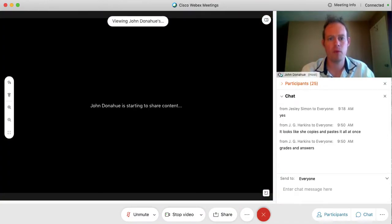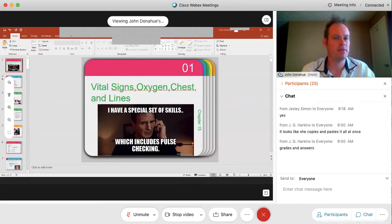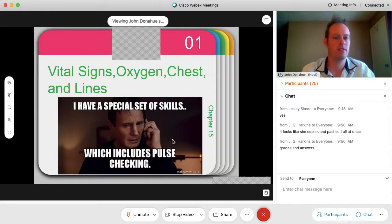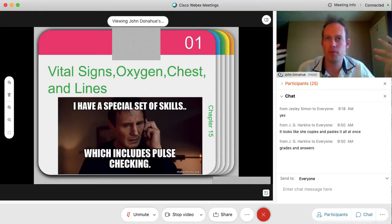So we're going to start our next chapter. We won't get too far today, but this is going to be Chapter 15. In this chapter we're going to be focusing on vital signs, oxygen, some procedures for the chest, and of course, lines. This chapter will accompany another one of your practicums. We're still working out the dates, but one of your upcoming practicums we'll be taking proper vital signs such as blood pressure, pulse, oxygen, breath rate, things like that.